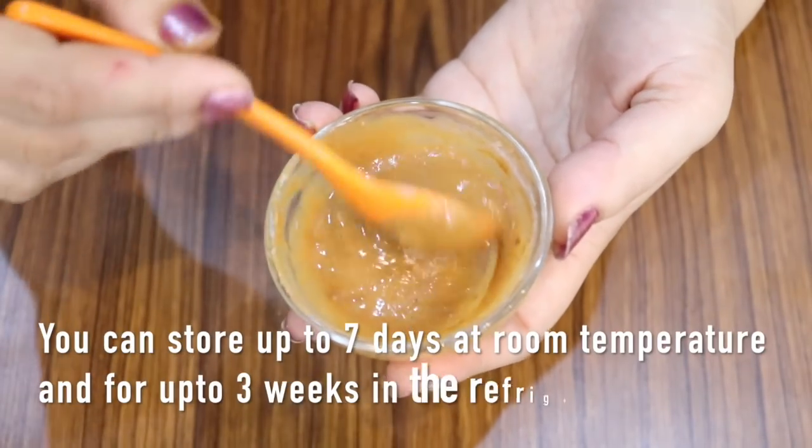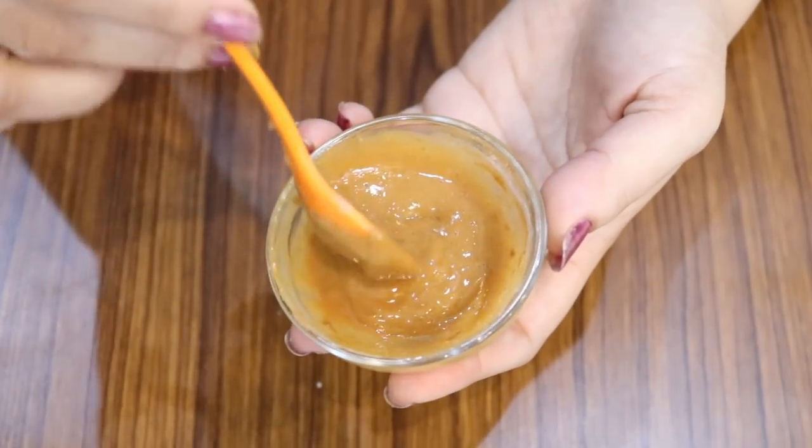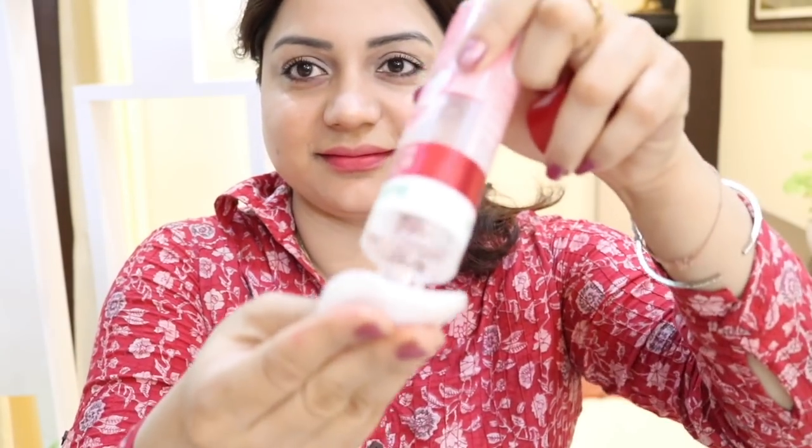The best thing about this mask is that you can store it for up to a week at room temperature and up to three weeks in the refrigerator. Before you apply this mask, make sure to clean your skin with rose water, as it is refreshing, hydrating, and rejuvenating.